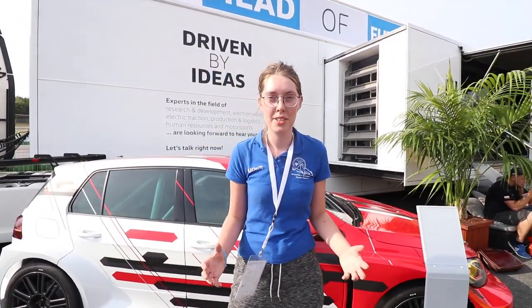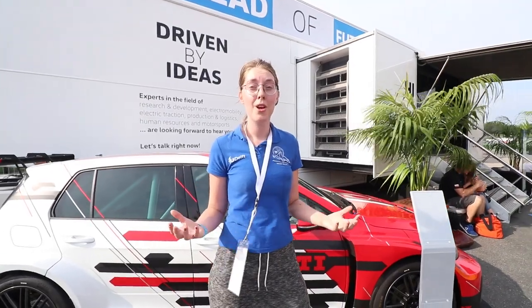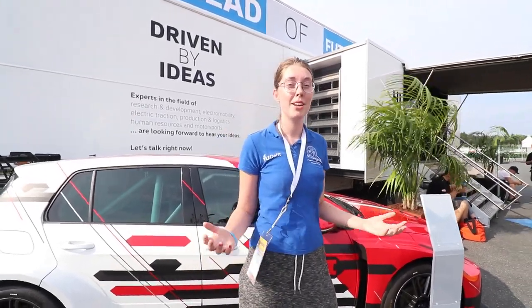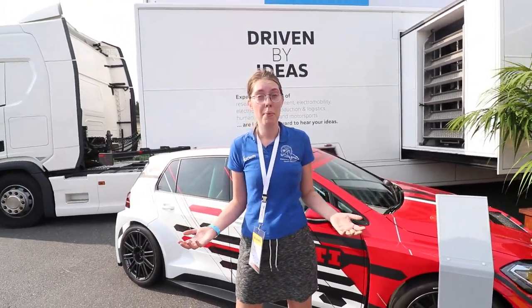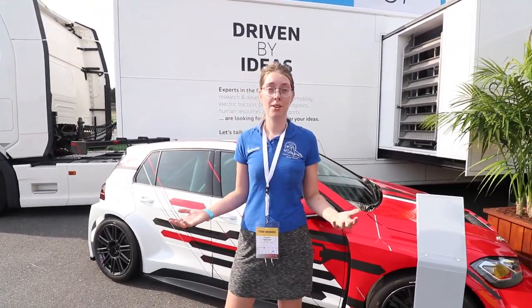Welcome to Formula Student Germany, the biggest and toughest competition of the year. There are more than 120 teams here, so you can imagine there is a lot of competition. We just arrived, we set up the camping and we're setting up our pits now, so let's check that out.